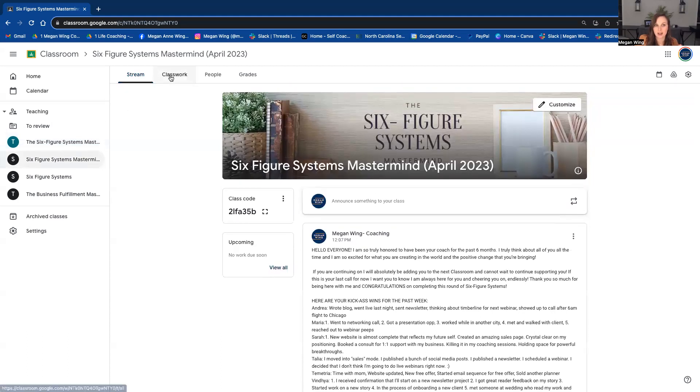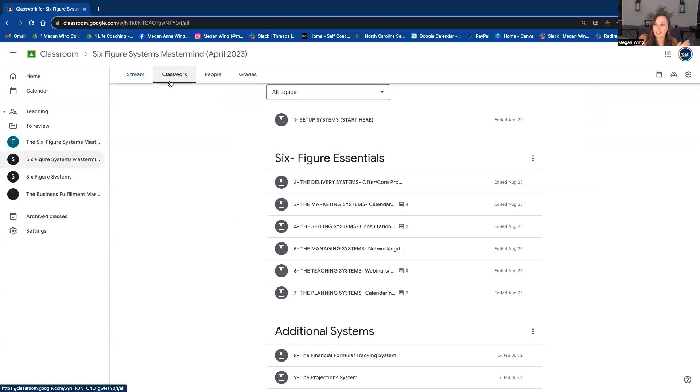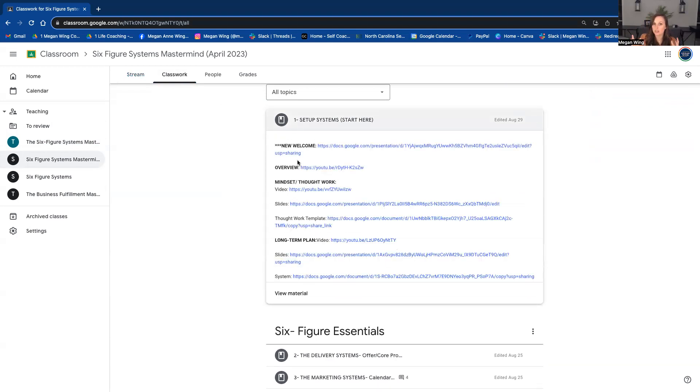This is what it looks like for the last round of the mastermind. After all of the content has been dripped out, there are some welcome modules that explain how to make the copies. There are lots of templates for this program, showing you how to force copies and make sure you have all the things you need within your business. Each module will have a mix of videos, the slides used as I taught those videos, and templates.